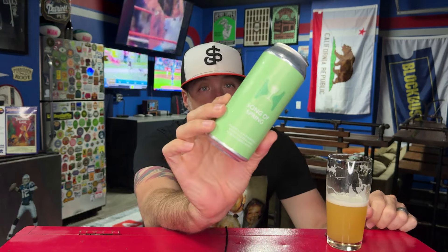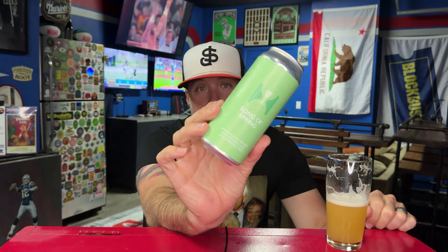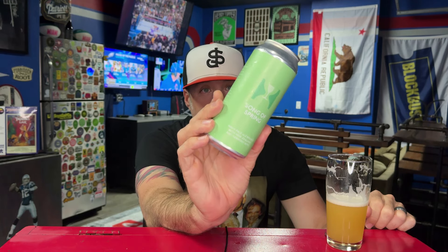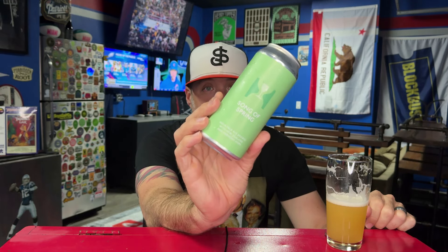That is Song of Spring from Hill Farmstead. Have you guys had this one? Is this a regular release? Someone give me more info — I'll look it up after I'm done. I've never seen this beer or this can, so it's fun to drink new Hill Farmstead stuff. Jeff, I appreciate you, bro — thanks so much for sharing this one. This is fantastic. That's it — appreciate you guys watching, I'll see you soon. Cheers.